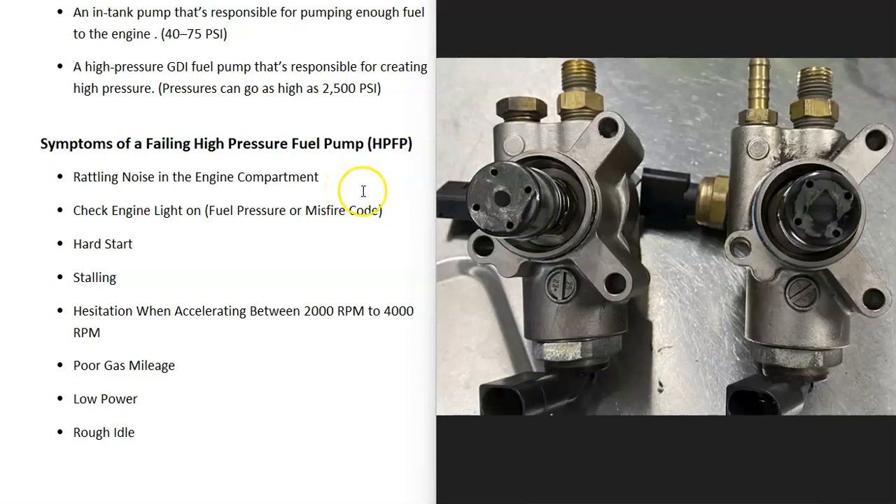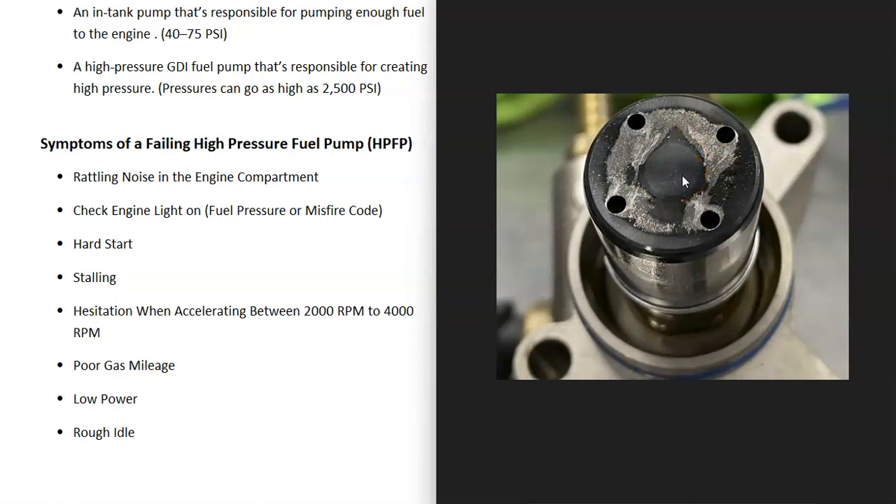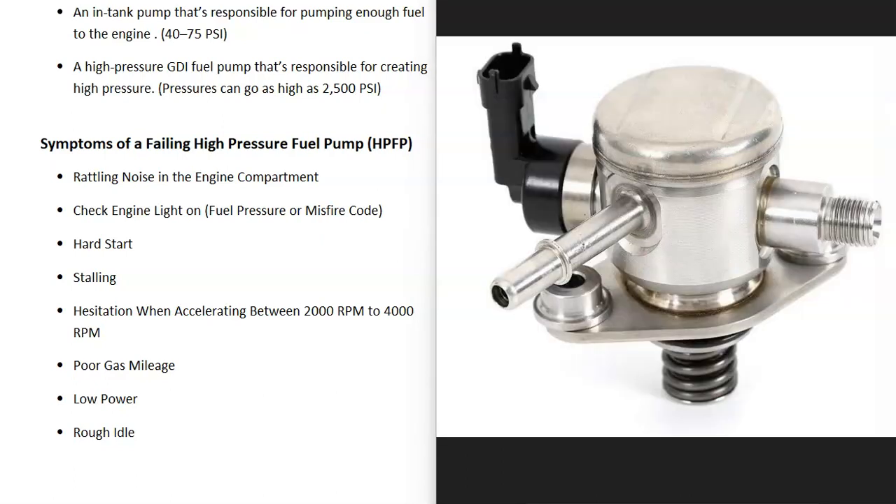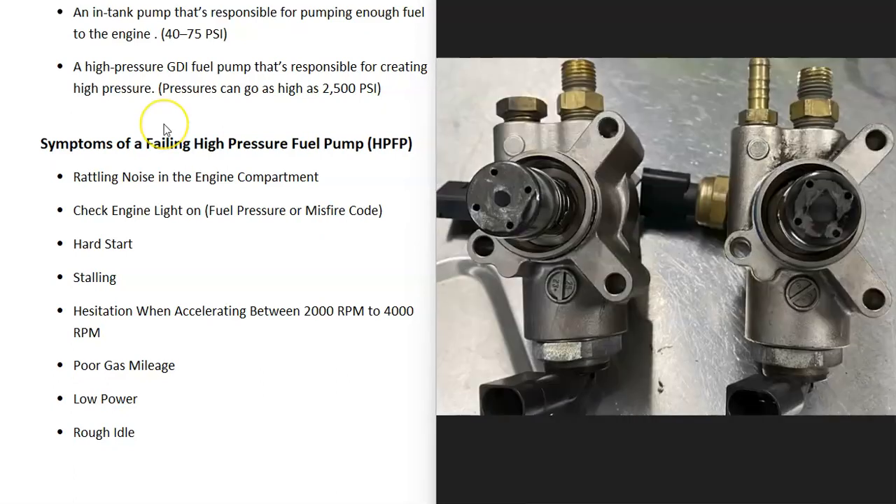If the in-tank pump checks good, the next step is to remove the high pressure fuel pump and inspect the plungers — make sure they look good, not worn down, cracked, or otherwise damaged. You also want to examine the cam lobe to make sure it's not damaged, and you can examine and test the sensor on it to see if it has failed. Keep in mind there can be differences in how these systems work, the pressures they put out, and what's going on with them.